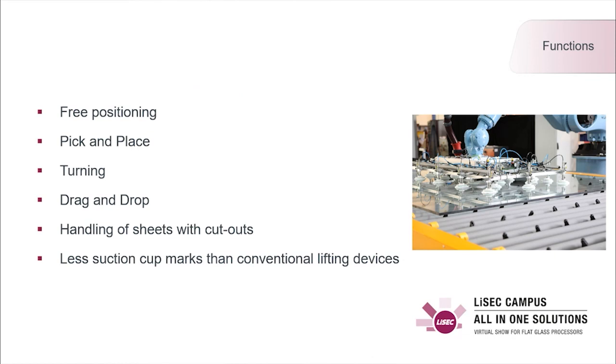Thanks to seven axes on the robot, it can reach each position on the inlet and outlet. Jumbo sizes are also possible.